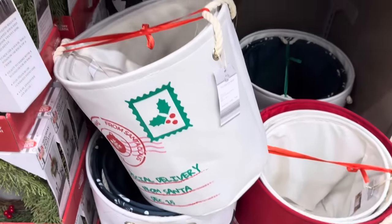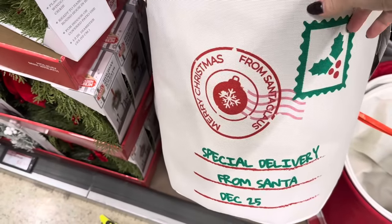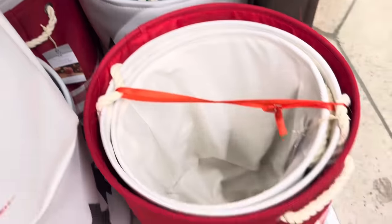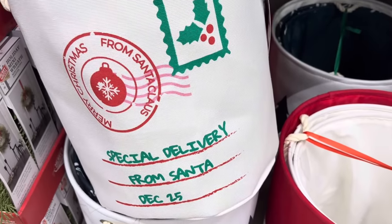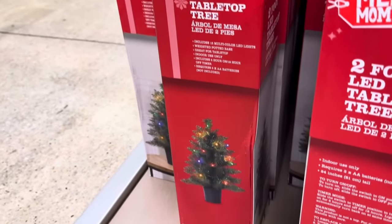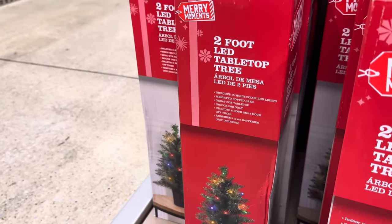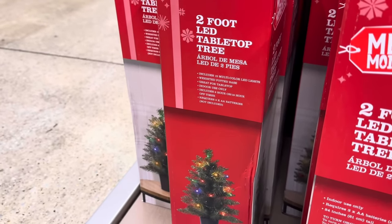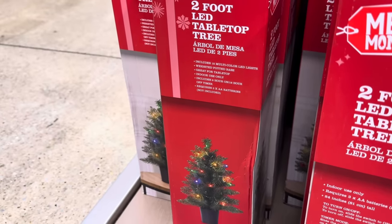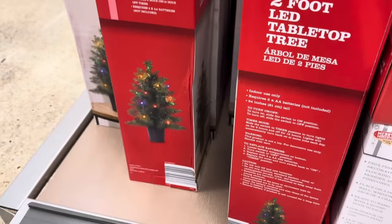We also have holiday canvas bins — cute for near the fireplace or front door to throw in mittens and hats. $9.99. And here's an even better tabletop option: an $8.99 two-foot LED tabletop tree with 15 multicolored LED lights, weighted potted base, and a 6-hour on, 18-hour off timer. Batteries are not included.